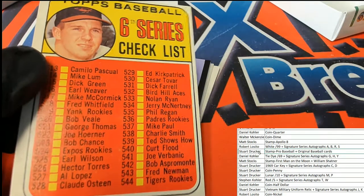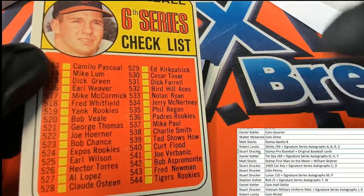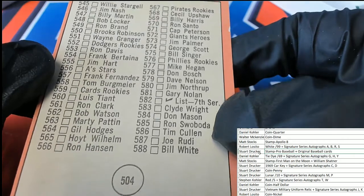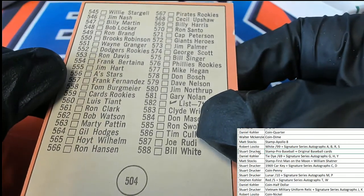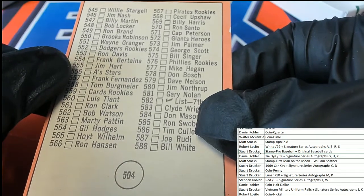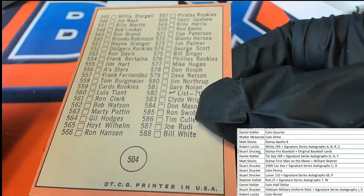1969 Nolan Ryan. Oh yeah. It's probably really hard to find these that are not checked off — in the 60s everybody was checking them, nobody was even worried about the longevity.